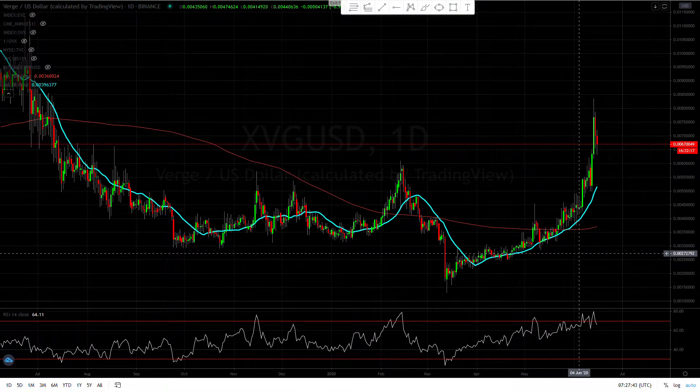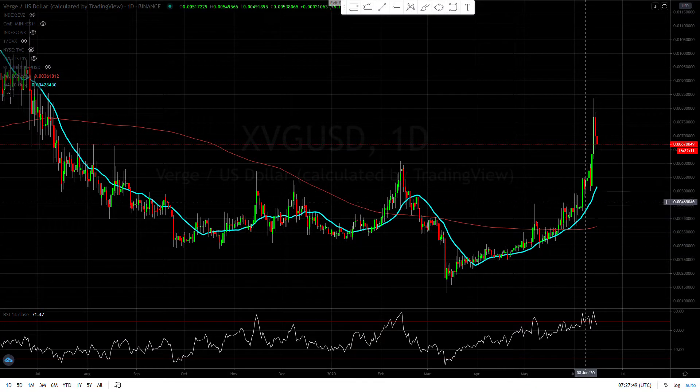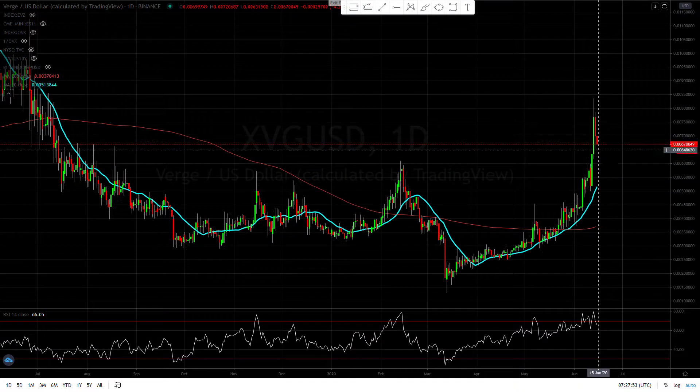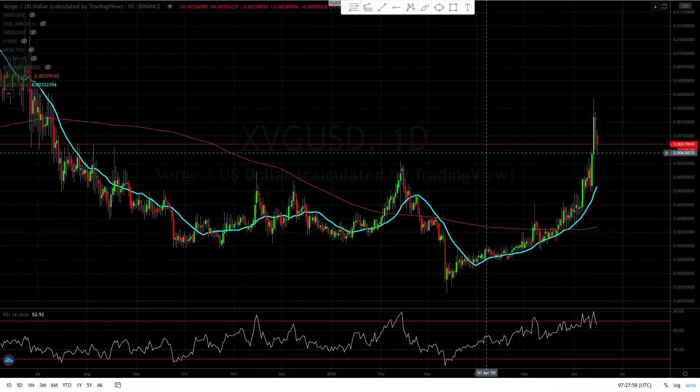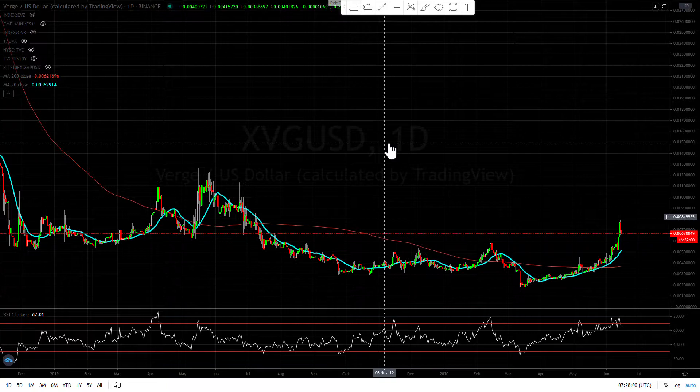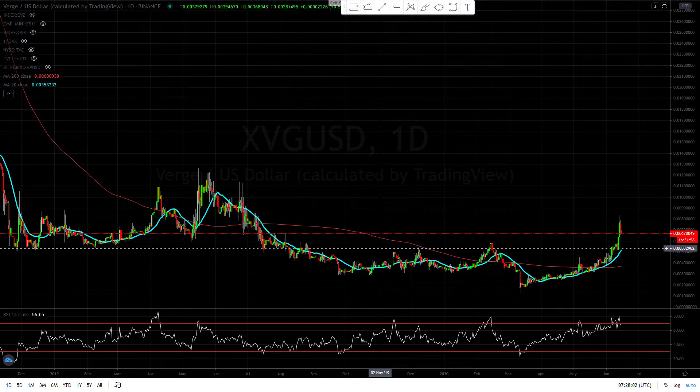Hey guys, ForexCapital here. Let's take a look and see what Verge is doing today. Looking at the daily chart as always, this pair looks good because we had that rally and now we're having a pullback. I still wouldn't be too concerned — let's just kind of look at a bigger picture.